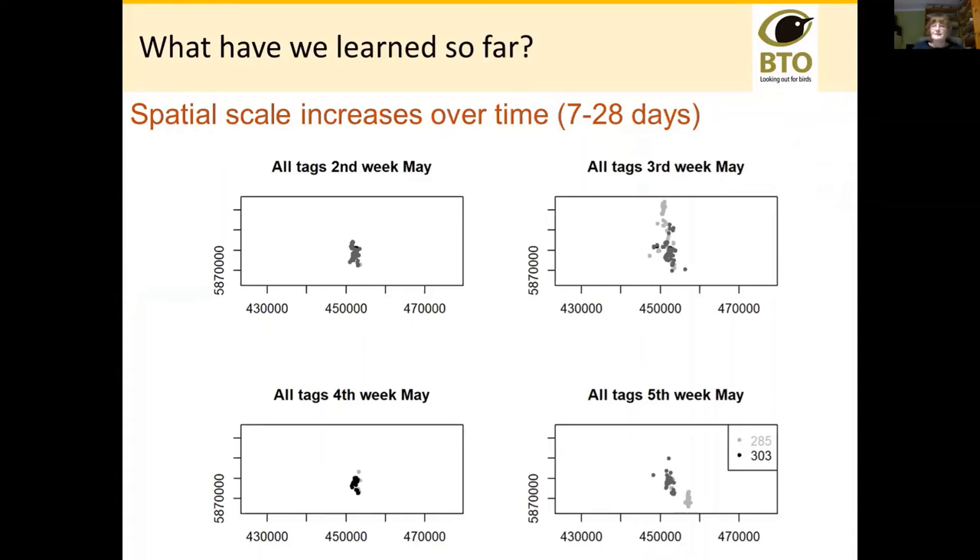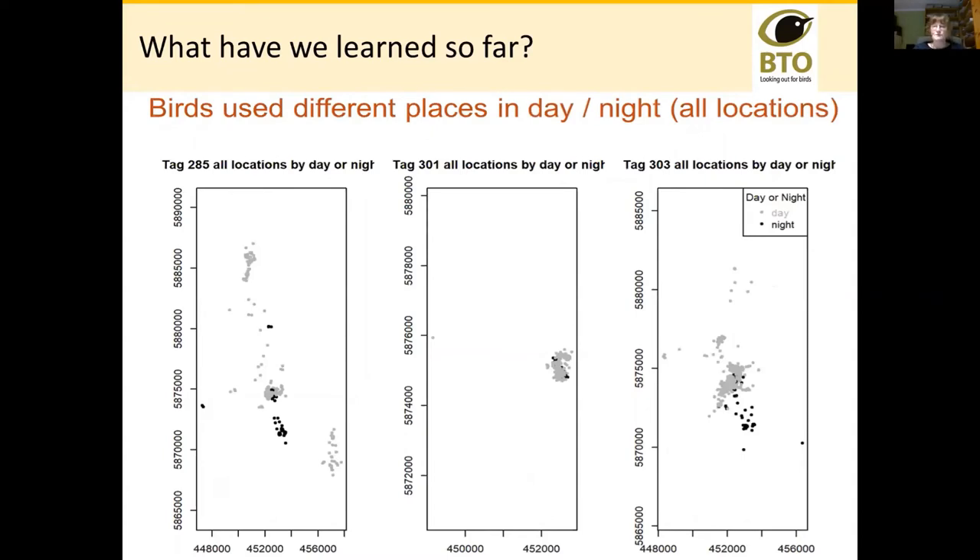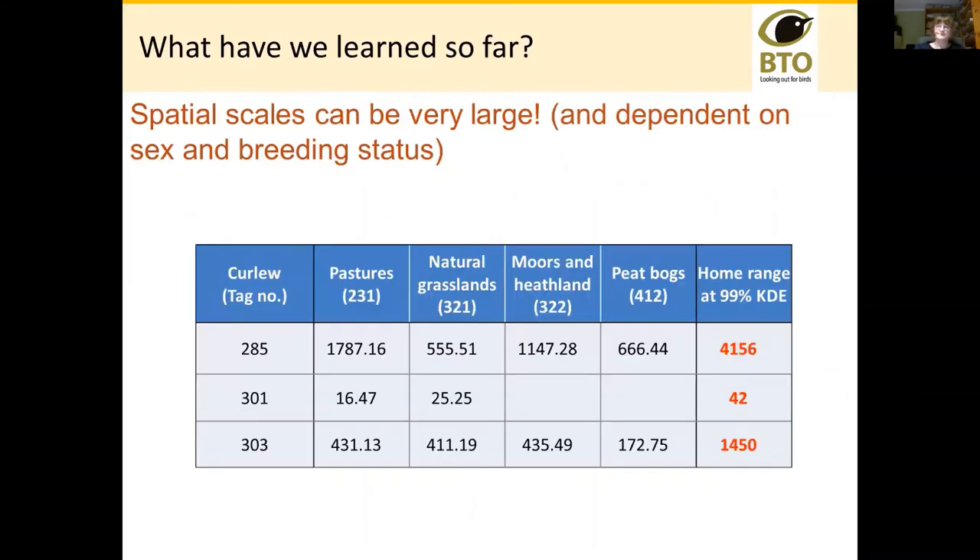What surprised us was that their spatial behavior at night is very different from what they're doing during the day. It's centered in the same place, but they're using different parts of the landscape in darkness — and that's really important because that's potentially where our understanding of what curlew do is disconnected from what curlew actually do over the 24 hours. The spatial scales of movement in breeding curlew can be huge. They do seem to vary with sex and with breeding status, but these birds are using vast areas — we're looking at square kilometers.